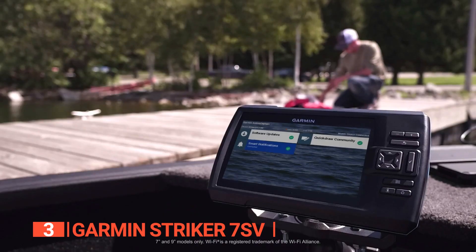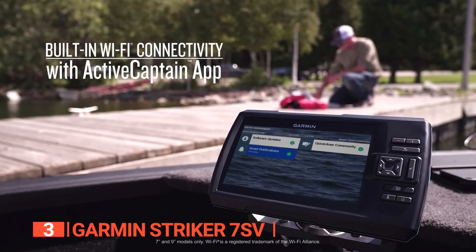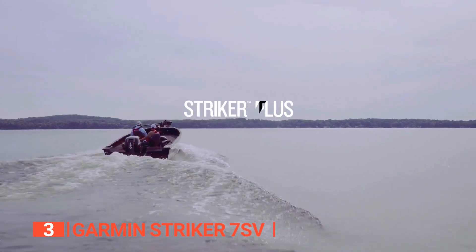Its pros are: it has built-in Wi-Fi for access to ActiveCaptain apps so you can receive smart notifications, it has an integrated GPS system that lets you mark waypoints, create routes, and view boat speed, and it features a bright sunlight-readable 7-inch display with an intuitive user interface. If you're planning a fishing vacation, the Garmin Striker 7SV is a fantastic device that comes with everything you could possibly need.